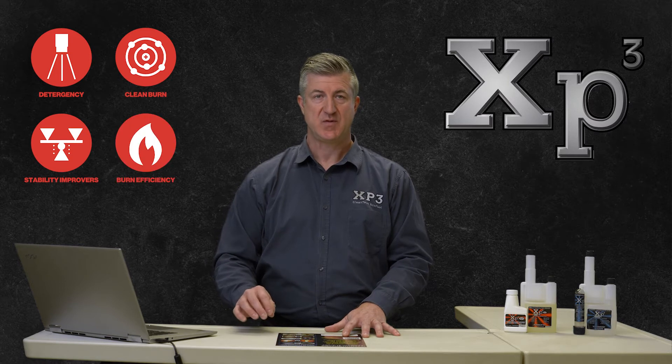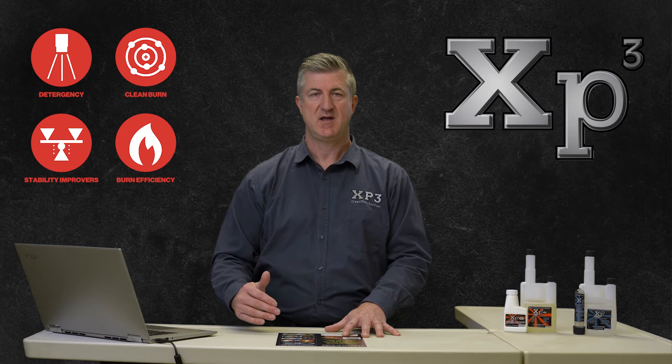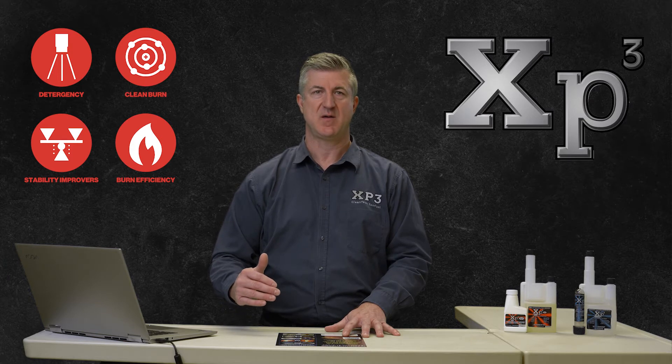Combustion improvers. The ability to improve the combustion rate of your fuel is also critical to its performance, peak efficiency, and operability.